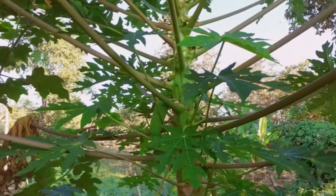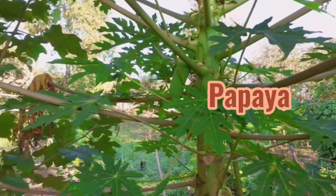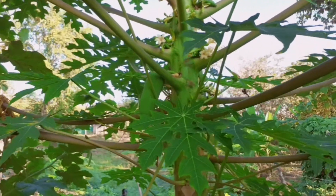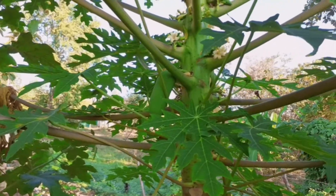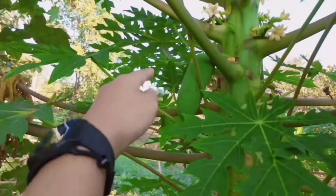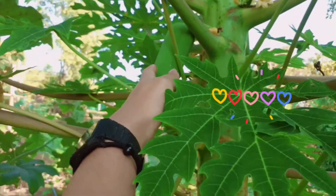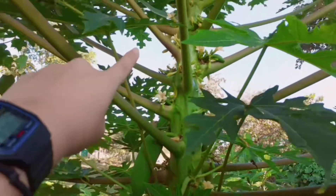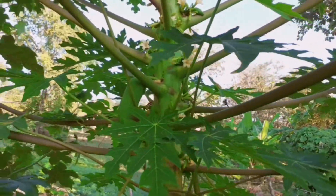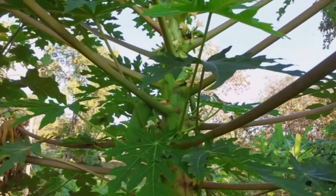And this is papaya. I think you know it. When it grows up more and bigger more, I will take it to make a papaya salad. It's half a flower. And then it's half a product.